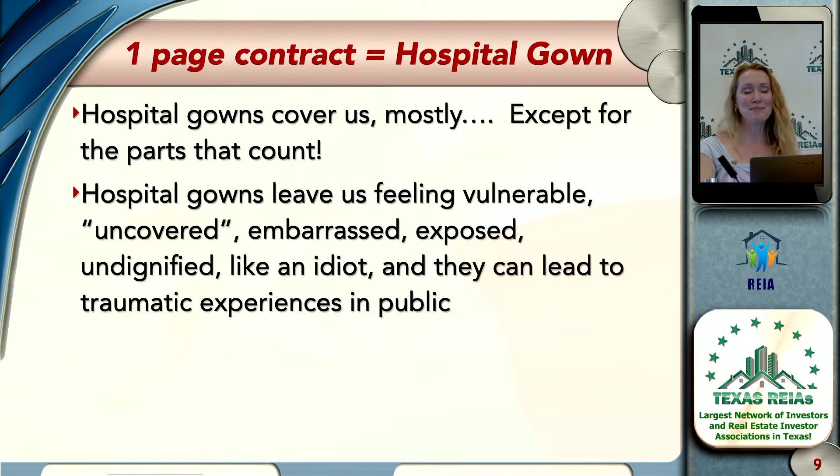By 'traumatic experiences in public,' I mean when you take one of these one or two-page contracts to a title company. What's the title company going to say? First, they'll say thank you very much, and then as soon as you walk out, they're going to roll their eyes and say, 'What an idiot.' It's just like when you tell a real estate agent, 'Zillow says my house is worth...'